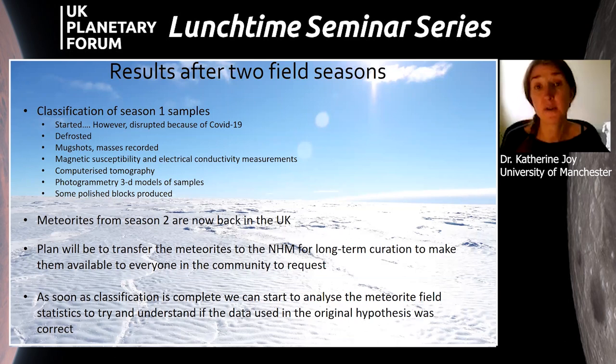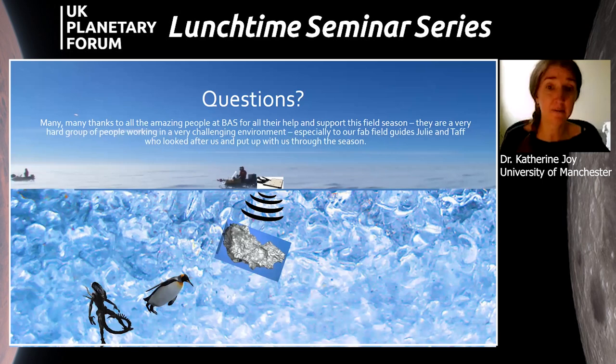Once classification is complete, the Lost Meteorites team is particularly interested in the statistics — examining whether the data used in the original hypothesis holds for the Outer Recovery region. The meteorites will be made available to everyone in the community via the NHM's normal loan request process. Thank you for inviting me — if you'd like to know more, please get in touch by email and I can put you in contact with Geoff, Andy, Jane, Tom, and the engineers involved in the project.